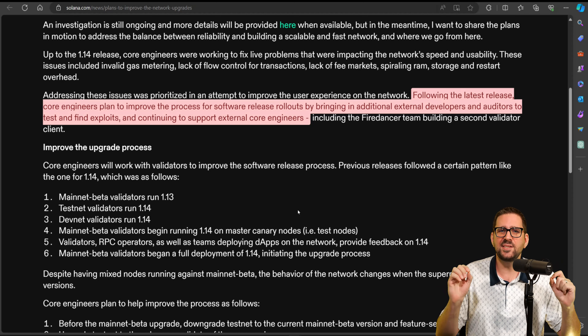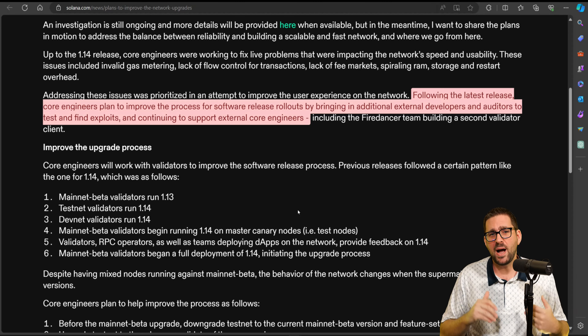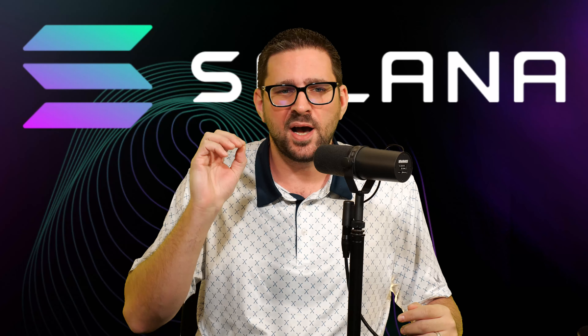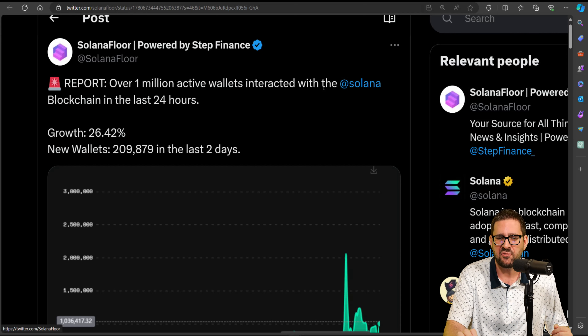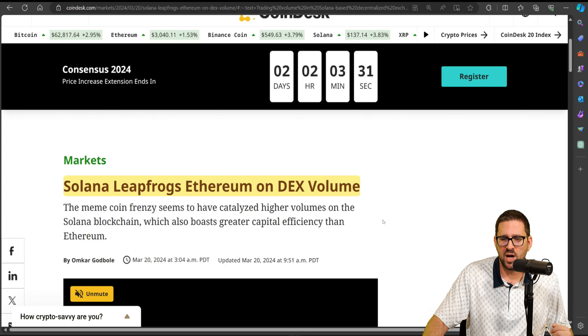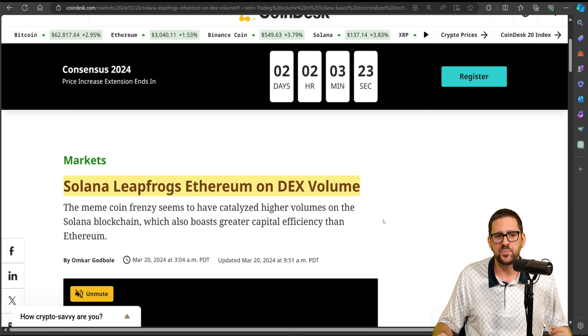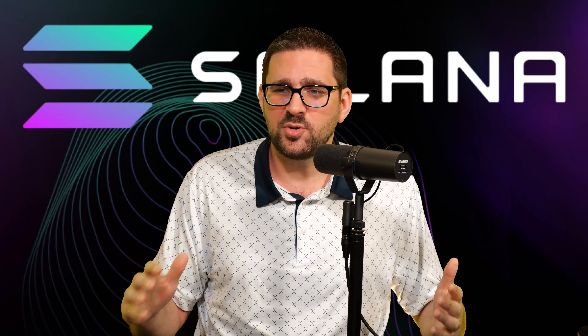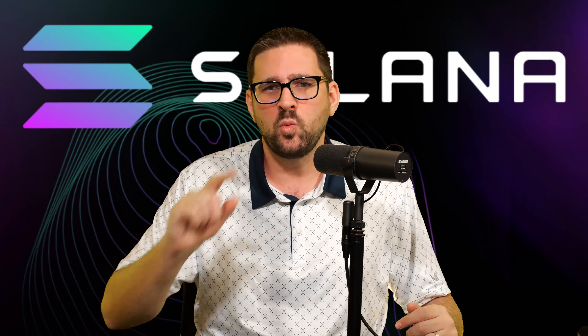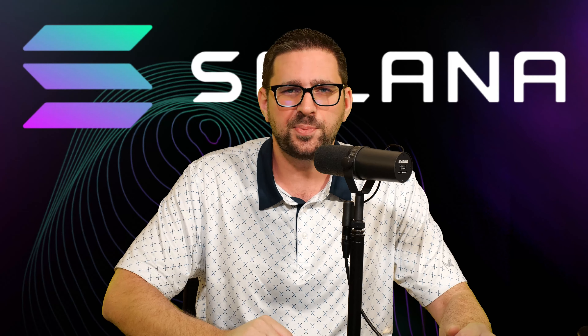When it's all said and done, can Solana reach $1,000? My answer is yes. With FireDancer potentially solving their infrastructure issues, and the amount of users Solana is onboarding — over 1 million active wallets interacted with Solana in the last 24 hours, showing growth of over 26% with over 200,000 new wallets created in the last two days — and back in March Solana leapfrogged Ethereum on DEX volume. If FireDancer goes off without a hitch, the congestion and outage issues go away, and the amount of people Solana is bringing into the ecosystem should push prices up to the $1,000 mark. Let us know your thoughts in the comments, and come check out our live show Monday through Friday at 2 p.m. Eastern Standard Time.